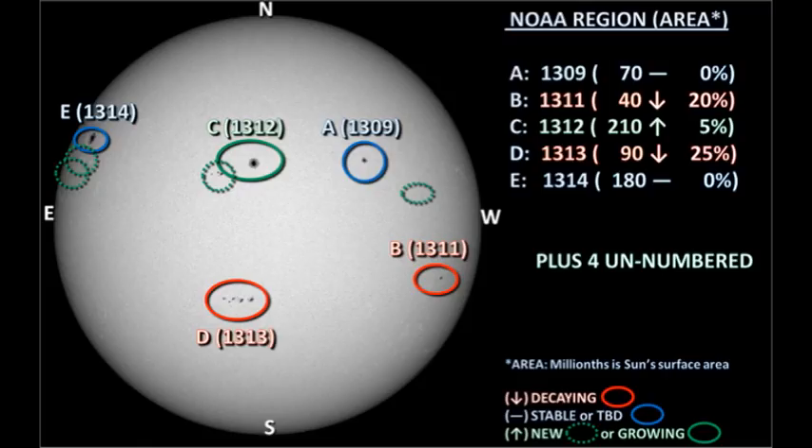So overall, solar activity has been fairly low. However, in the last few hours it's shown a significant uptick, and we may be moving into a more active period for the next few days.